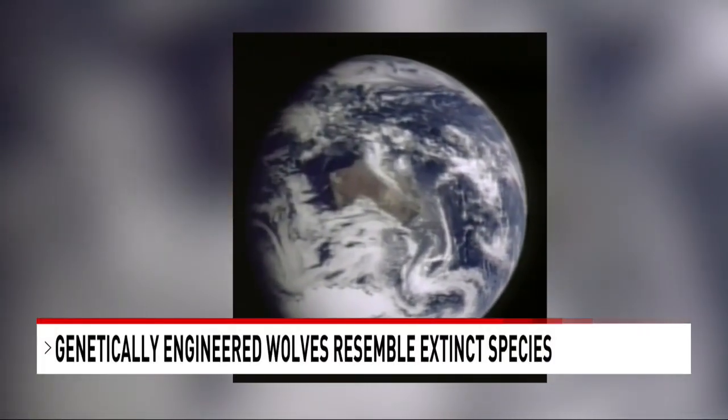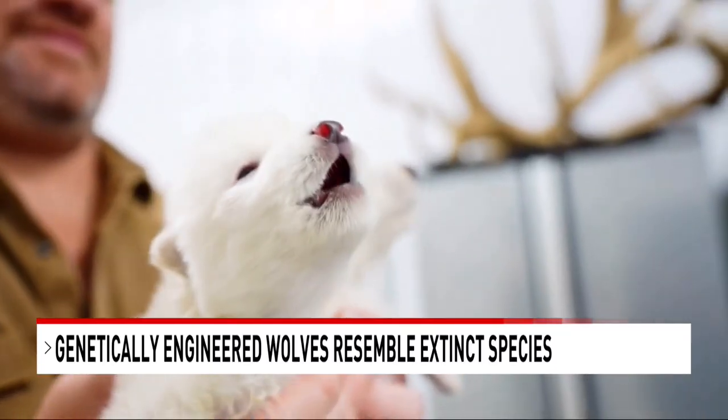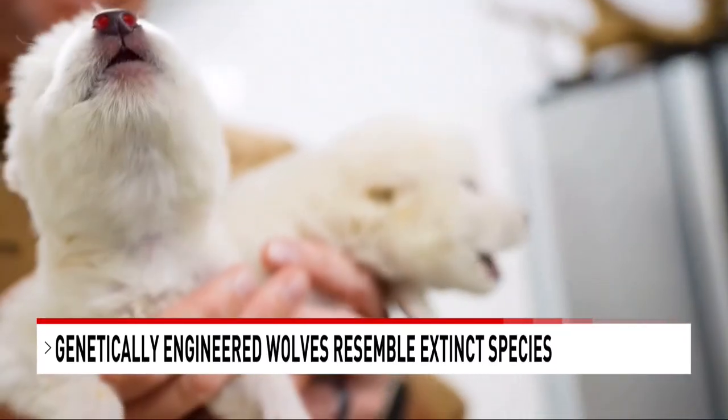Many species have gone extinct over millions of years, but science is helping one previously wiped out animal return. Sort of.